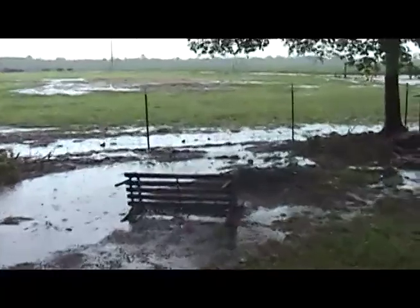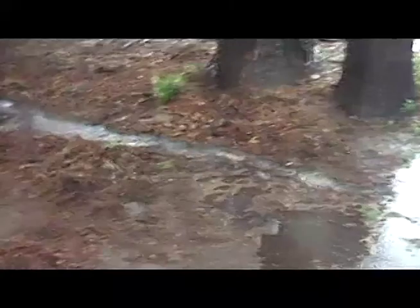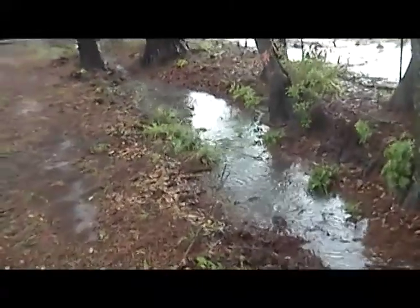This is where all the water was coming in. As you can see, we kind of got it moving in the right direction through the drainage ditch across the back.